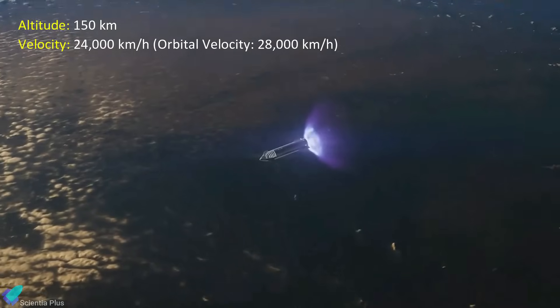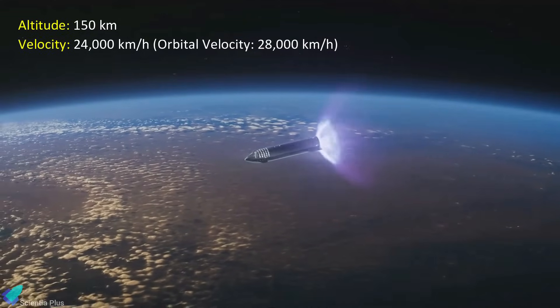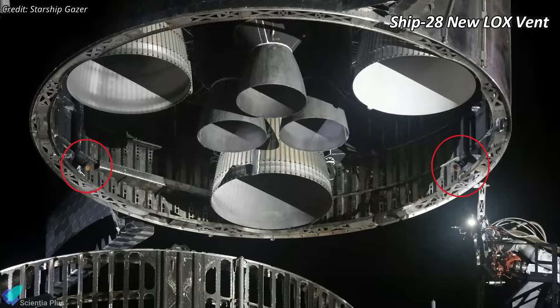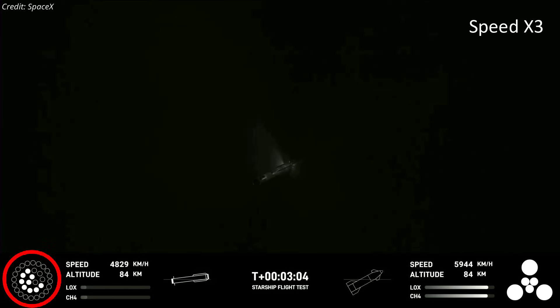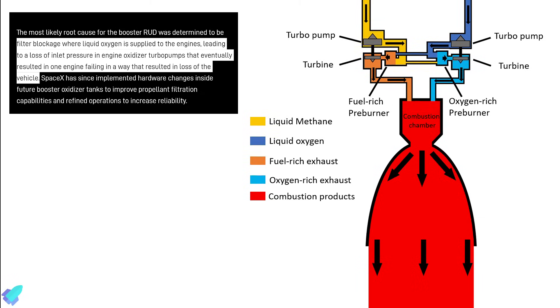As per the FAA, the mishap investigation, which SpaceX led, revealed a leak in the aft section of the spacecraft during the initiation of the liquid oxygen vent. This resulted in a combustion event and subsequent fires that disrupted communication between the spacecraft's flight computers. At the time of the incident, the vehicle had reached an altitude of 150 kilometers and achieved a velocity of approximately 24,000 kilometers per hour. Adjustments to the liquid oxygen venting procedure have already been implemented on Starship 28 to mitigate the risk of explosion during Flight 3. Regarding Booster 9, 13 of its 33 Raptor engines were firing in a boost-back maneuver after stage separation when several engines shut down, including one that failed energetically, leading to the booster breaking apart at 90 kilometers altitude. The most likely explanation was a filter blockage in a liquid oxygen line, which reduced inlet pressure in the engine turbopumps and resulted in the loss of the vehicle.